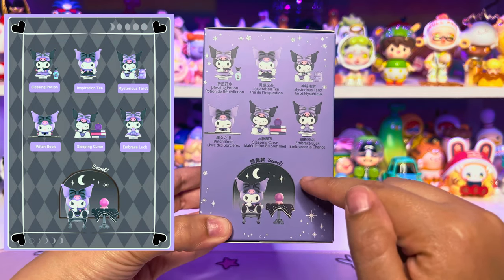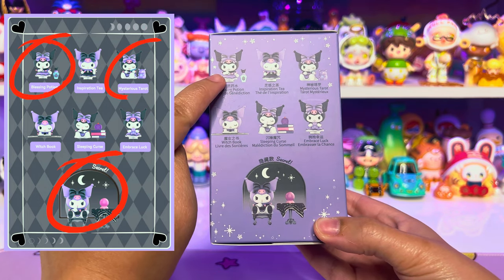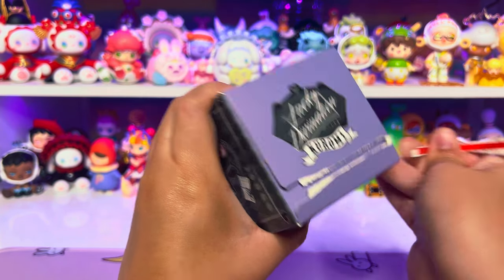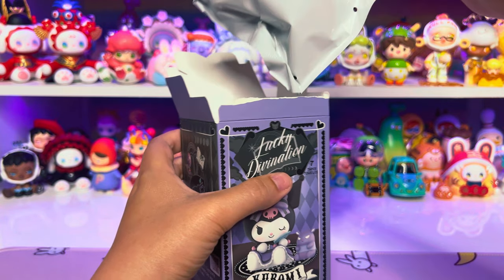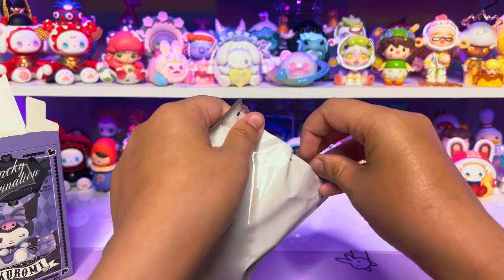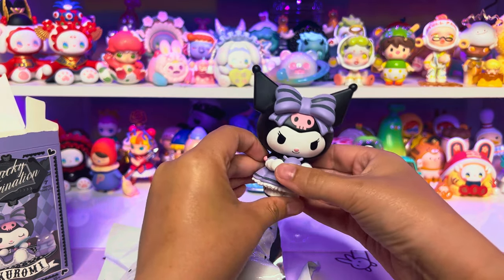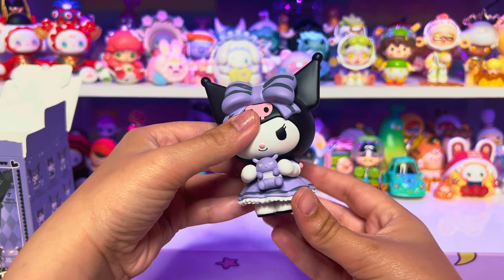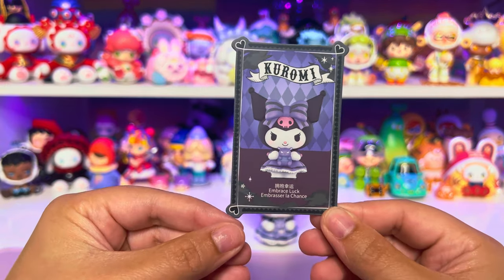Next we have the Lucky Divination series, and all of these are Kuromi. I really want the secret, and the Mysterious Tarot Cards and the Blessing Potion. The Sleeping Curse is really cute too — they're all cute because they're all Kuromi. We did a pretty good job opening a lot of Kuromis today. This one feels pretty chunky. One, two, three — this one is the one where she's hugging Baku. It doesn't come with any more accessories, but I love her big bow and the little Baku. It's a really heavy figure. Here's her character card.